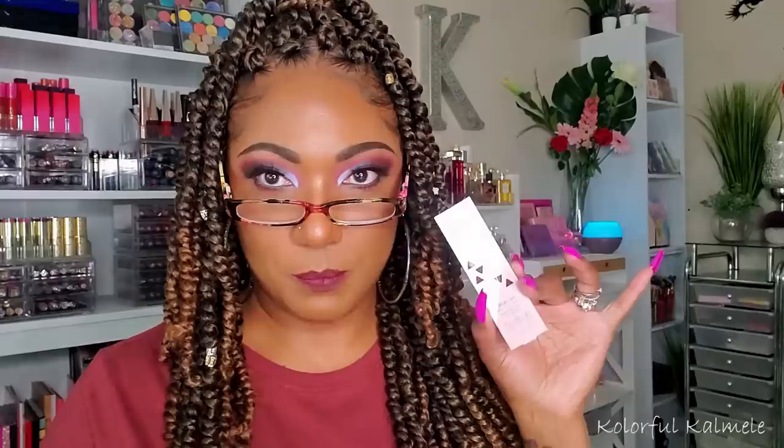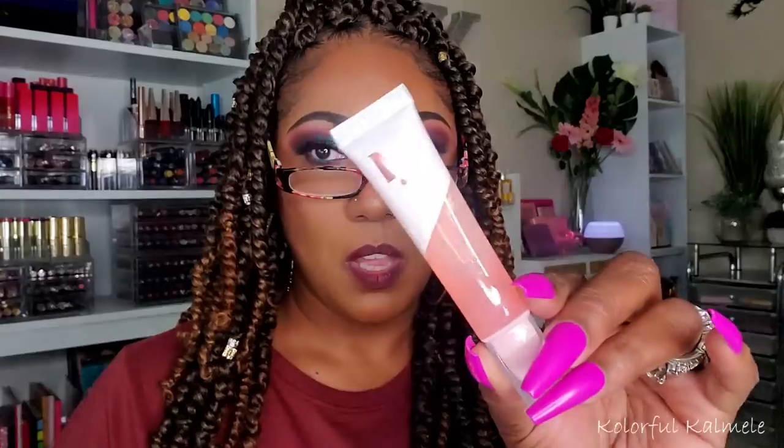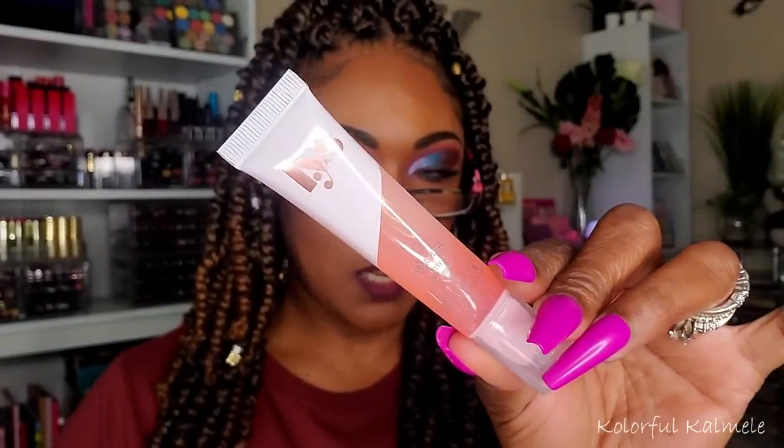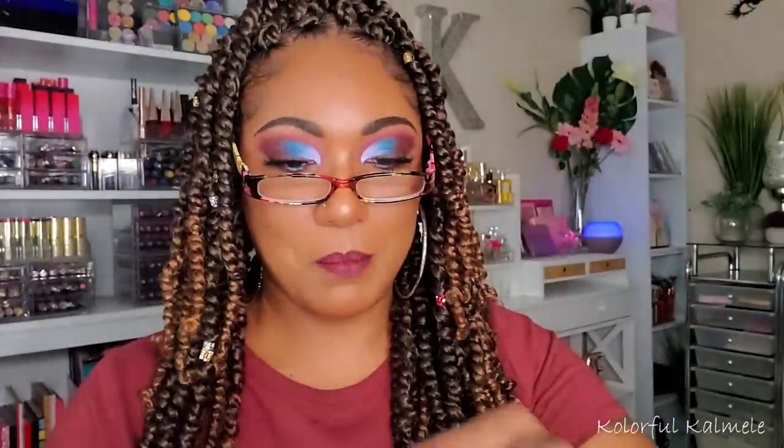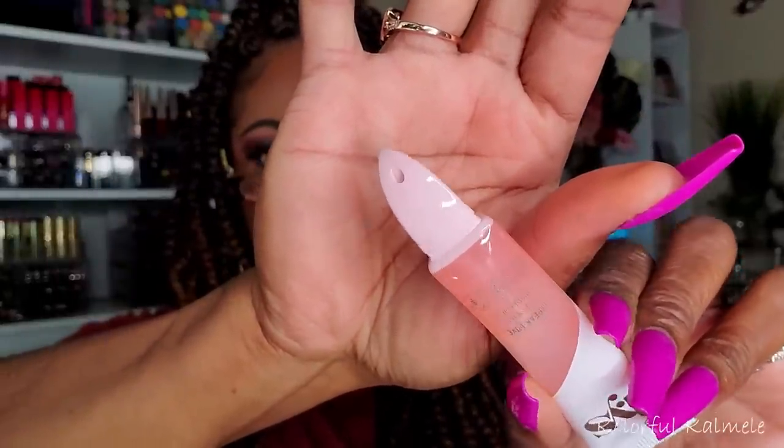Lastly from LYS, I grabbed the Speak Love Glossy Lip Treatment Oil. It's really cute packaging with a triangular shape for the top. It's just a squeezy tube. I'm not going to try it right now because I have a matte lip going today. So those are the items I got from LYS.